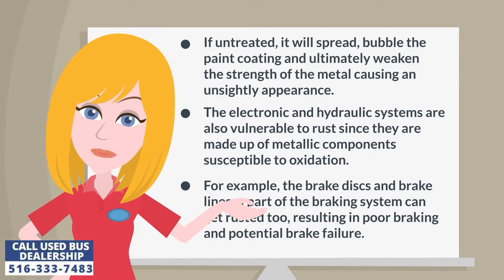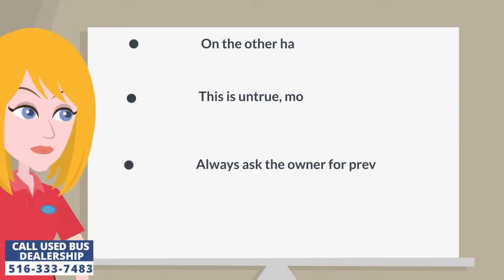The electronic and hydraulic systems are also vulnerable to rust since they are made up of metallic components susceptible to oxidation. For example, the brake discs and brake lines, part of the braking system, can get rusted too, resulting in poor braking and potential brake failure.